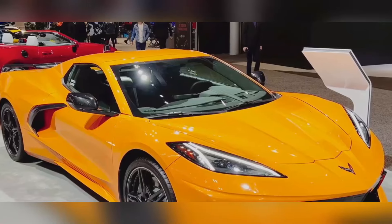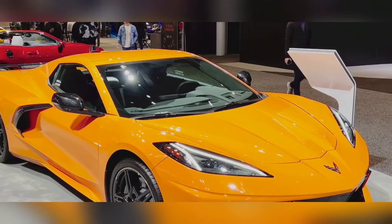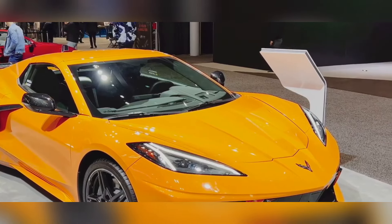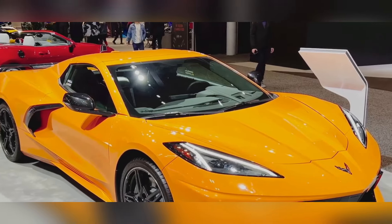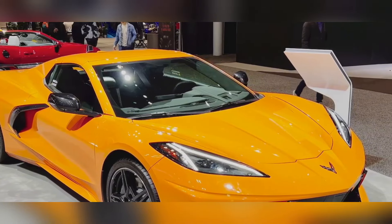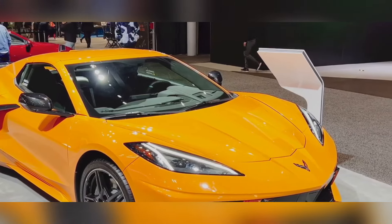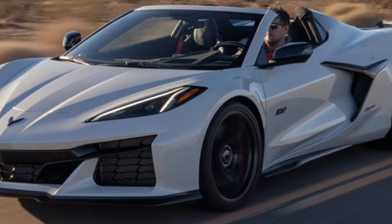But the Z06 isn't just about brute force — it's also got the handling to match, thanks to a sophisticated suspension system, massive brakes, and sticky tires that provide incredible grip. The Z06 has always had an aggressive aerodynamic design, and the 2025 model is no exception, with its wide stance, sharp lines, and that iconic long hood. It's a car that demands attention wherever it goes.